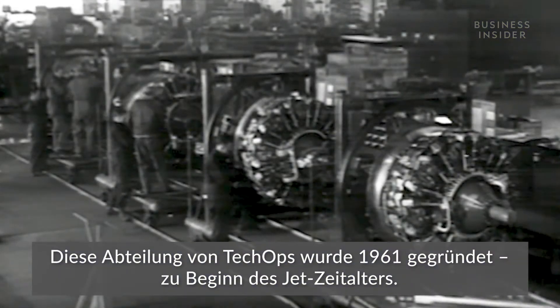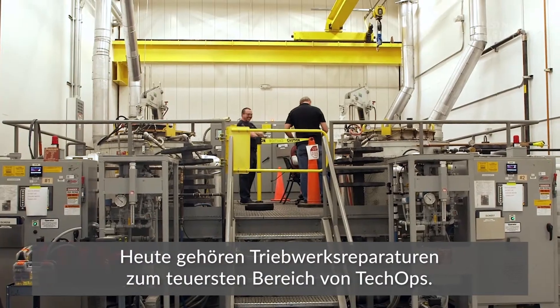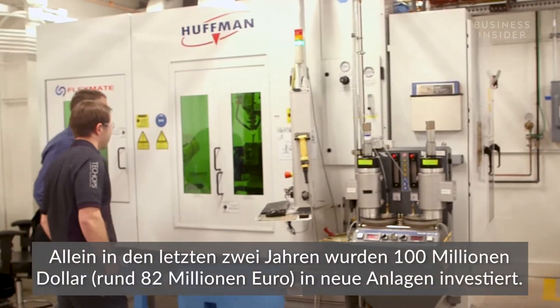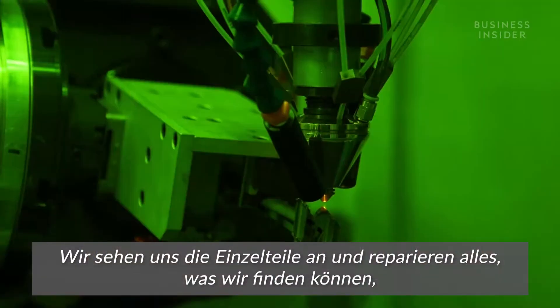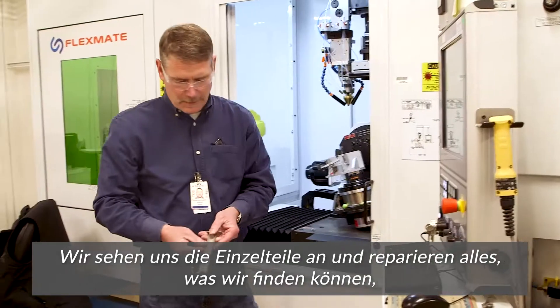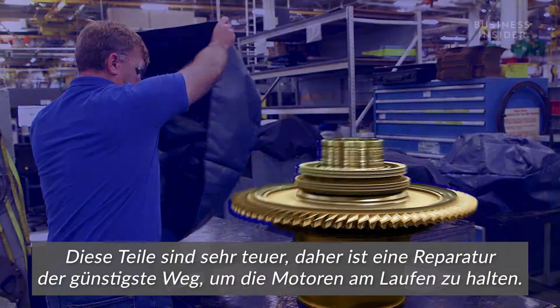This division of Tech Ops started in 1961, at the beginning of the jet age. Today, engine repair is the most expensive section of Tech Ops, with $100 million in new facilities just in the last two years. The engines come into our shop and we take the engines apart completely. We inspect the parts and anything that we find wrong with them, we are able to repair — these are very high value parts.